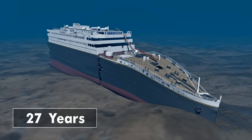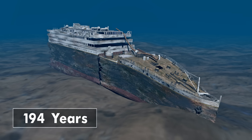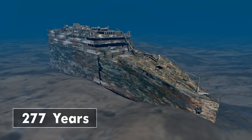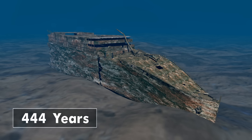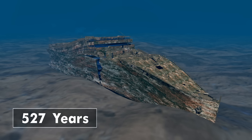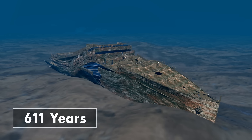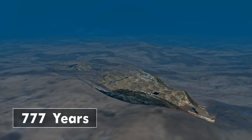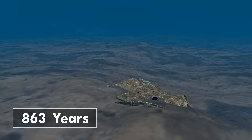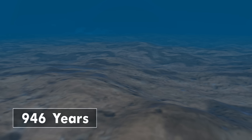The debris from the Titanic has already been significantly affected by the ocean environment over the past century. The iron and steel components will continue to corrode, and ultimately the Titanic will continue to be a part of the ocean ecosystem, slowly disintegrating over the next thousand years until the ship no longer exists as a recognizable structure.